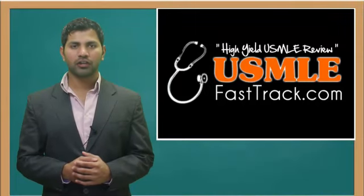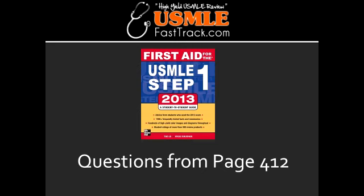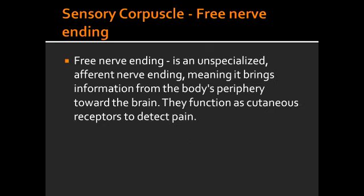Welcome to USMLEFastTrack.com. The section we're going to talk about today is from First Aid for the USMLE Step 1, 2013 edition, page 412: Sensory corpuscles.